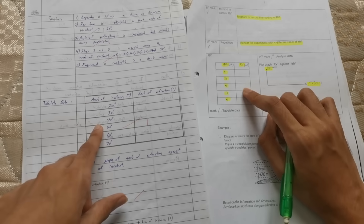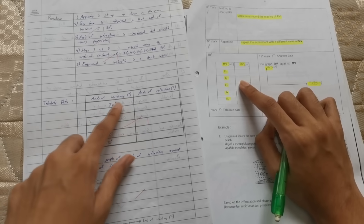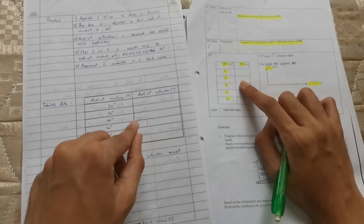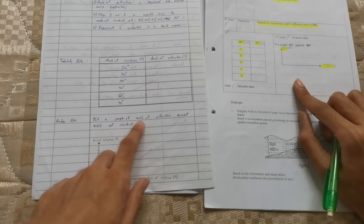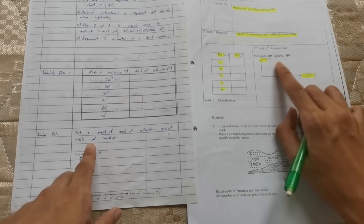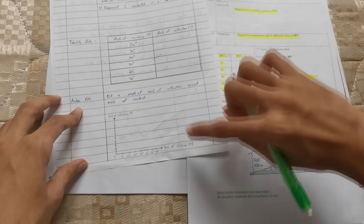For the data table, remember to write your units and fill in your MV column with all the values you used — but leave the RV column blank, because you are only planning the experiment, not conducting it. Finally for analyze data, plot a graph of RV against MV. Since you don't have any values, just fill up the X-axis for MV.